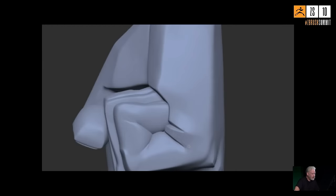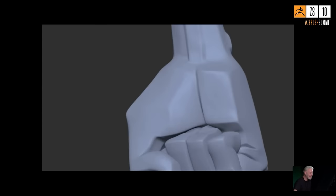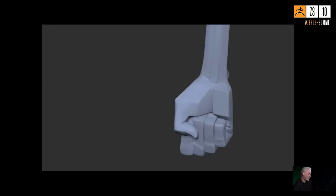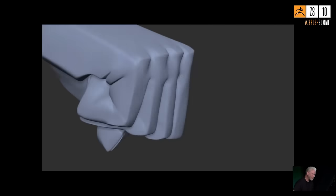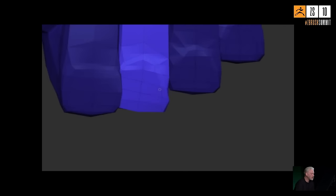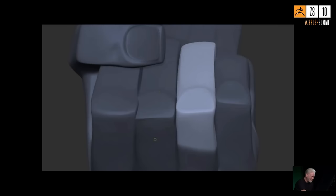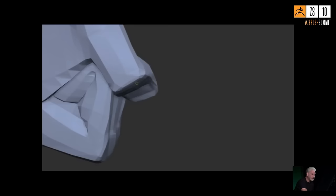Someone online asks about the material — it's a variation on Skin Shader 4, something he made a long time ago and has since forgotten how to recreate. He acknowledges being an old-school, brutalist ZBrush user who doesn't know too many tools and just hammers through it, though he always looks at new features and adds things to his roster. He estimates he uses maybe two percent of ZBrush's power — but he uses 100% of that two percent.